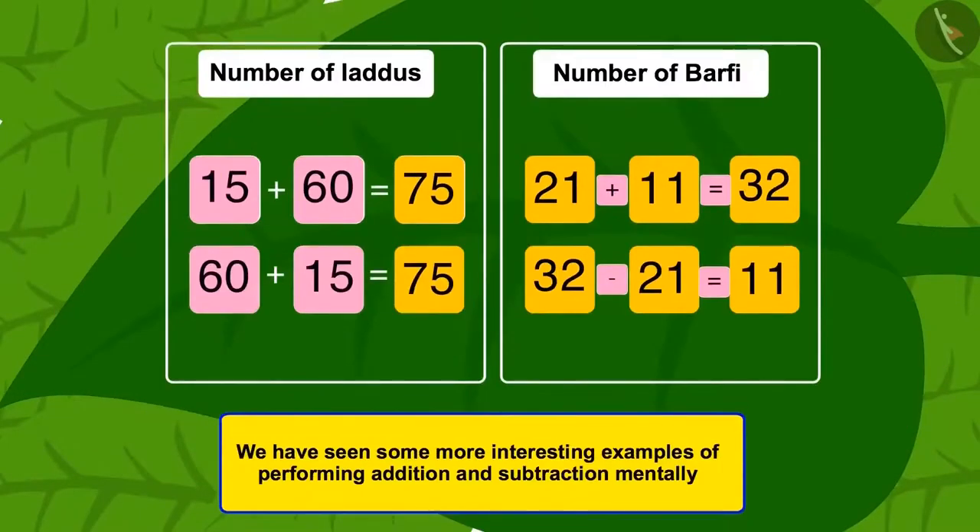Children, in this video we have seen some more interesting examples of performing addition and subtraction mentally.